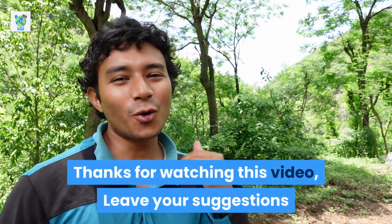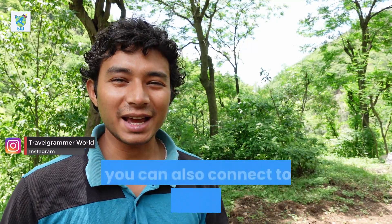Thanks for watching this video. Connect to our Instagram community and leave your suggestions in the comments. If you found this video helpful, you can click like, share this with your friends, and subscribe for more travel informative videos. Thank you, and goodbye!